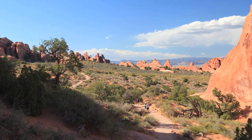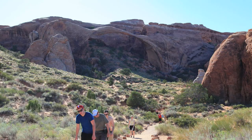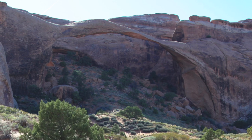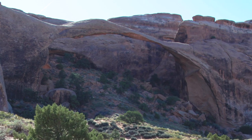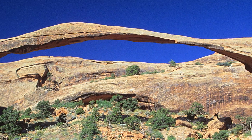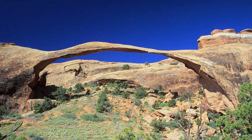Soon there's a view of fins in the distance. About a mile in, the trail forks to the left, and you can see the largest natural rock span in the world — Landscape Arch. In the afternoon it's in shadow, but in the morning it's lit. From base to base, it's 306 feet across. And no, you're not allowed to walk across it — many years ago, a man died trying.